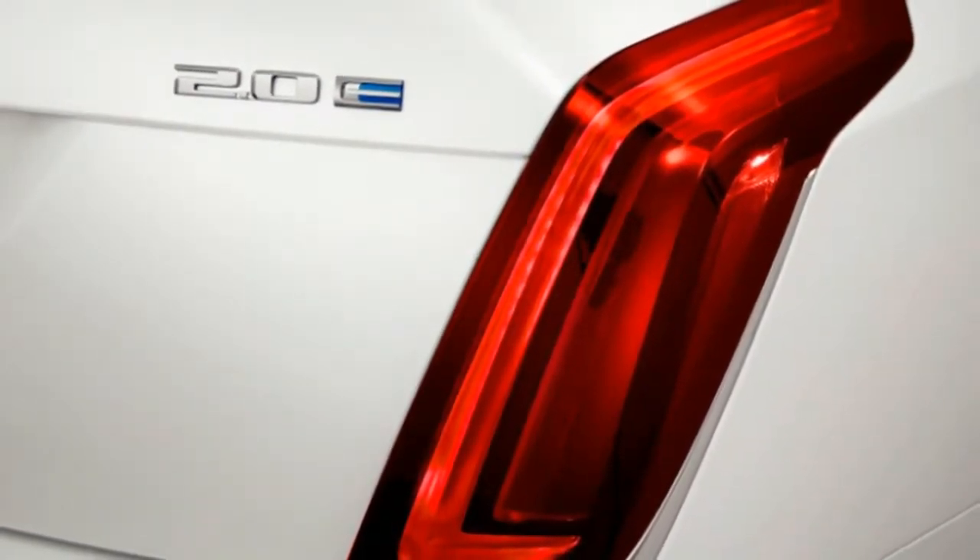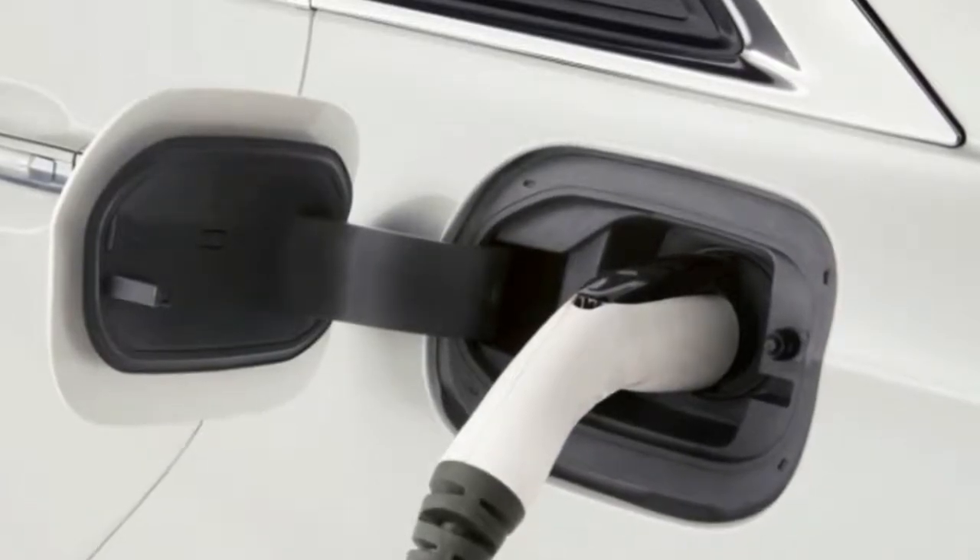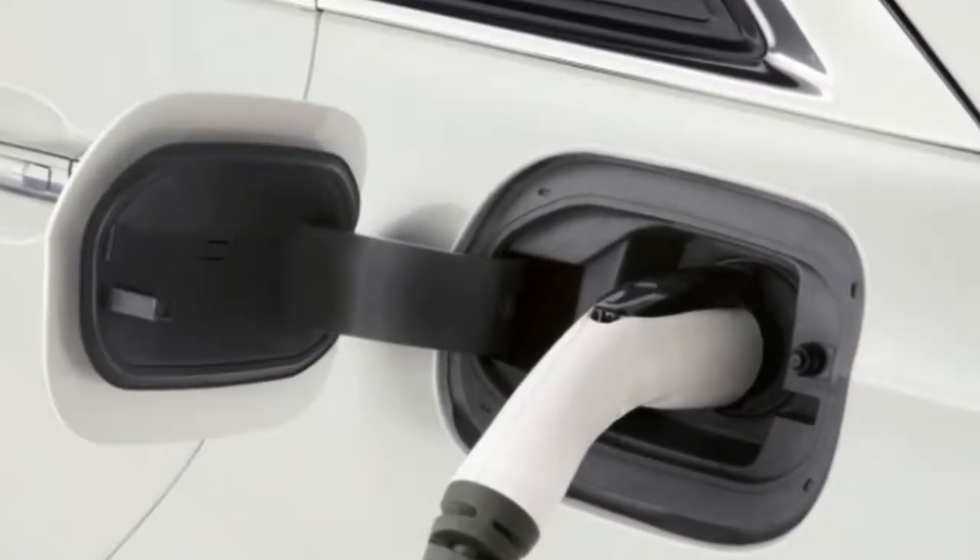To see whether the CT6 is worth that money and has more to offer than fun facts, we spent some time in the driver's seat.